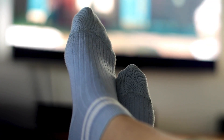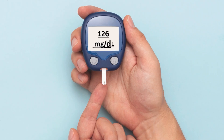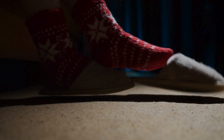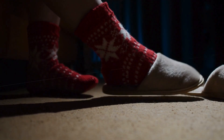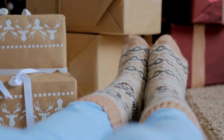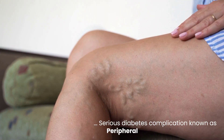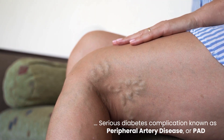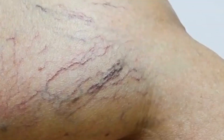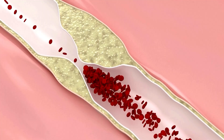Persistent coldness in one or both feet is a significant yet often overlooked warning sign of potential amputation risk for individuals with diabetes. This isn't merely a fleeting sensation of chilliness — it's a noticeable and ongoing temperature difference, even in warm environments or while wearing socks. This symptom frequently signals poor circulation, a serious diabetes complication known as peripheral artery disease, or PAD. PAD occurs when plaque buildup narrows the blood vessels in the legs and feet, restricting the flow of vital oxygen-rich blood.